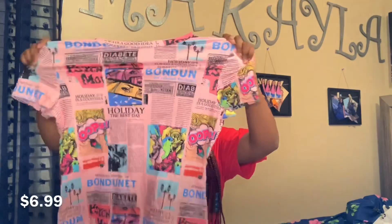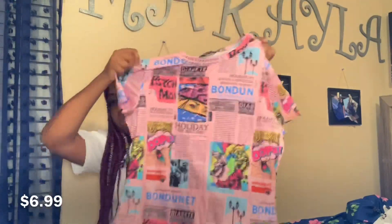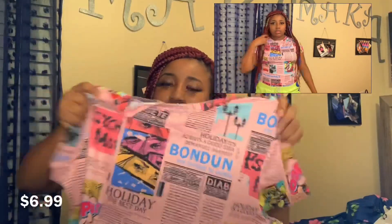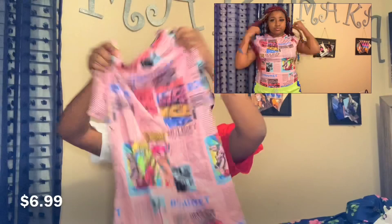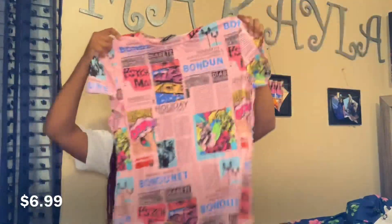I wasn't going to take this on my trip, I just got it because it was cute. It's this really cute newspaper-kind-of shirt. I actually love these kinds of shirts. It's pink with different designs on it. Really cute.